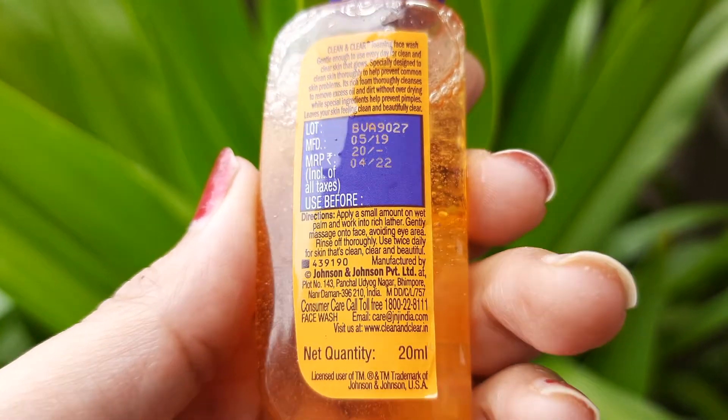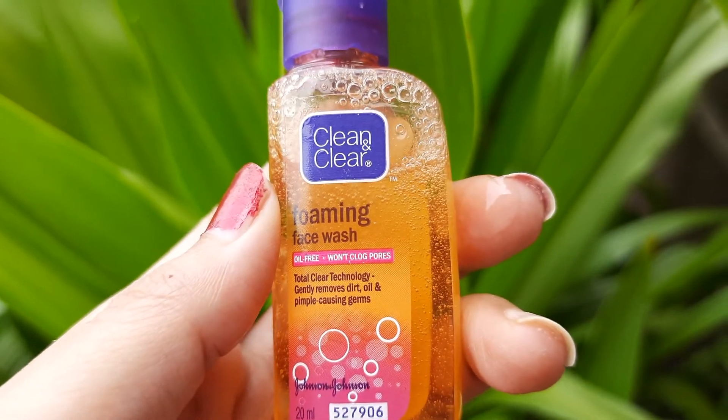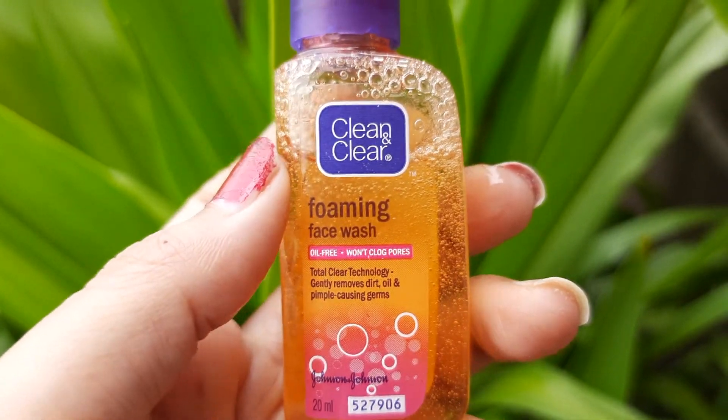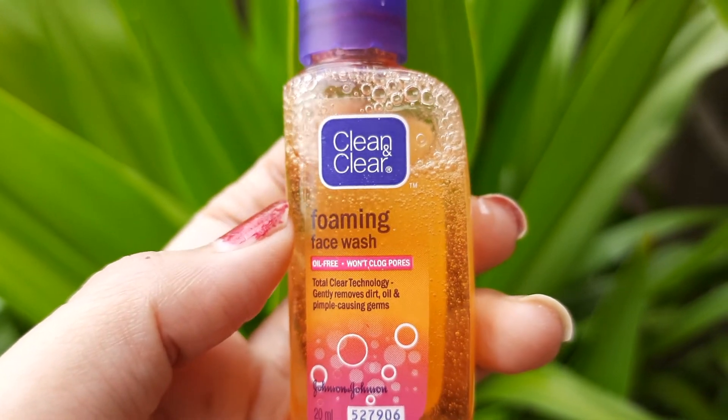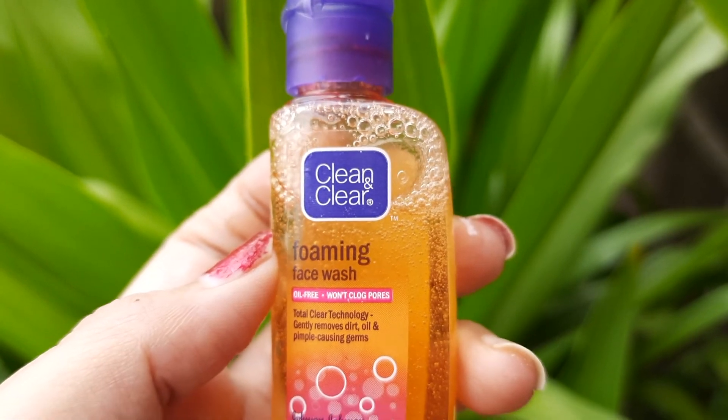The quantity is 20 ml and it's available for rupees 20. It comes in various sizes — 150 ml and 240 ml are also available. It's easily available online and offline, and it will remove 99.8% of pimple-causing germs.